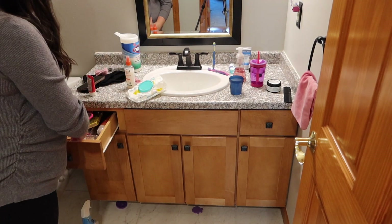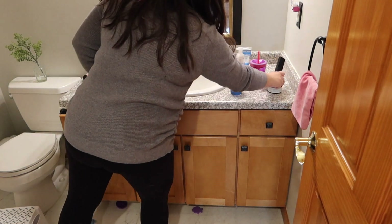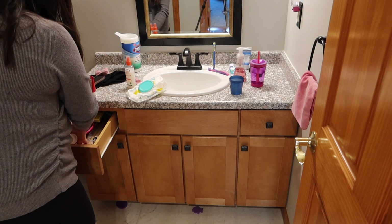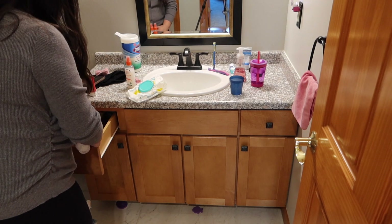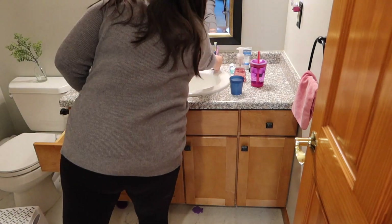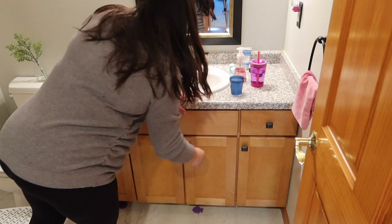We're going to start off in the bathroom today. I'm just going to get all of the girls' hair stuff put away and get the toothbrushes and all that off the counter — take everything where it needs to go. Don't mind the cabinets — they are on the list of things that need to be decluttered, but we're going to get this bathroom cleaned up and put in a little bit of festive.